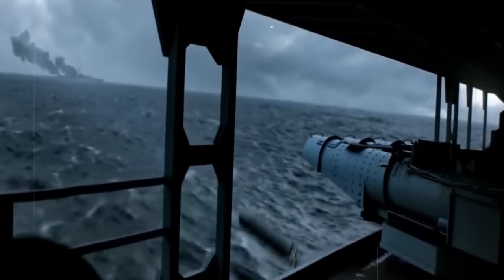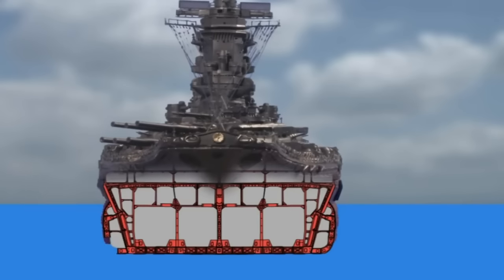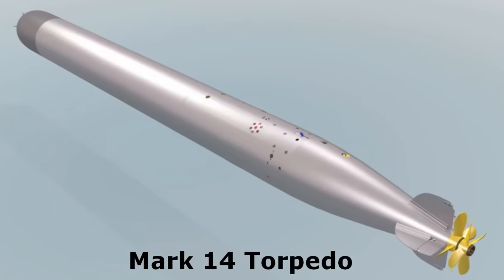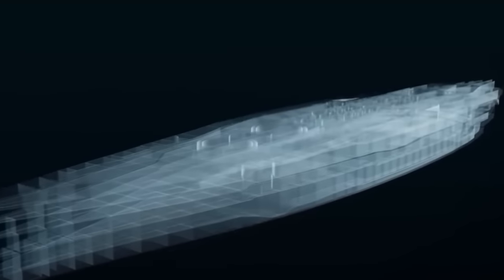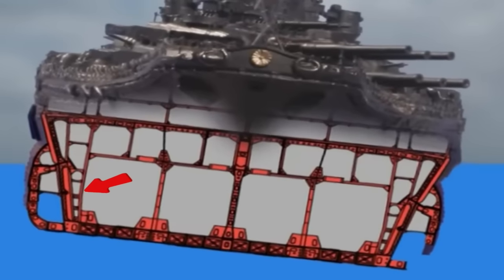Torpedoes, which could be launched from ships, submarines, or aircraft, were regarded as a serious threat to battleships. In addition to her substantial belt armor, the Yamato had a sophisticated anti-torpedo bulge meant to absorb torpedo explosions before they could damage the ship's critical inner hull. Experiments revealed that an 880-pound TNT charge detonating against it would not penetrate — significantly larger than the 507-pound charge used on the U.S. Navy's new Type 14 torpedo. Furthermore, the ship was built with 1,147 watertight compartments, and combined with an advanced counter-flooding system, was supposed to allow Yamato to withstand multiple torpedo hits and keep fighting.